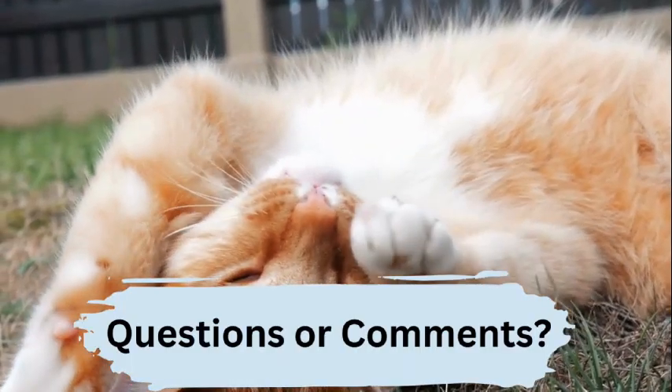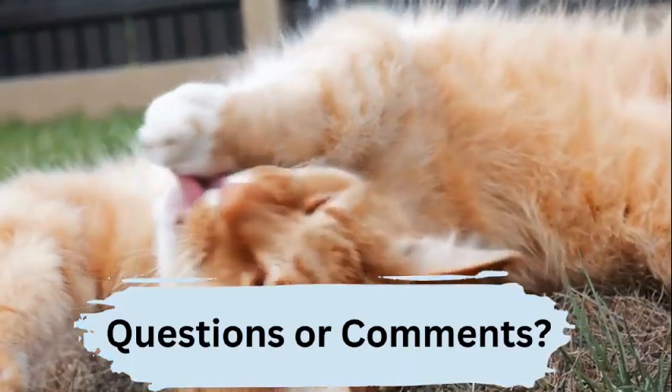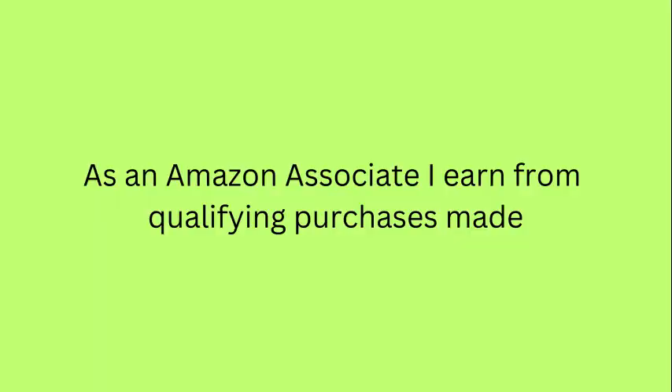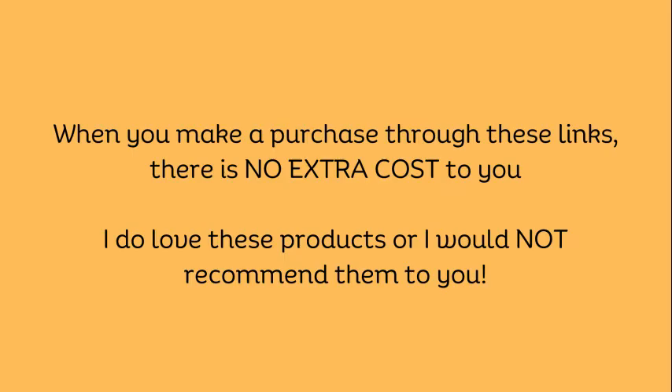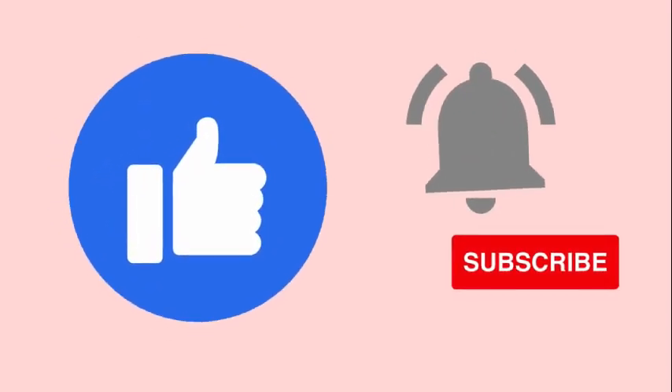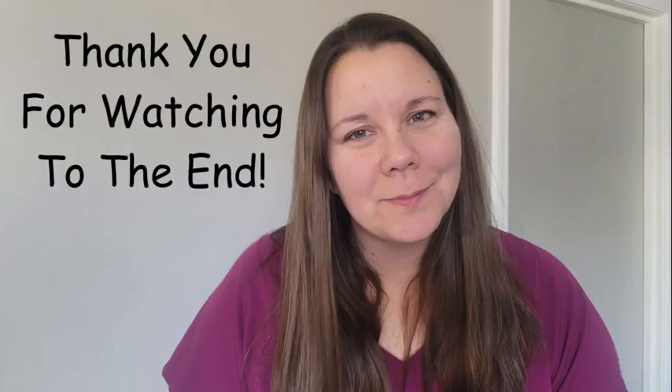Well, that's a wrap — the 10 things every cat needs. If you have any questions or comments, please leave them below. If you're looking to purchase any of the items I've talked about, check the links below for the products I recommend from Amazon. Don't forget to hit that subscribe button and the bell notification to stay up to date on all new content. Remember, I'm here for you, you're here for your pet. Have a great day.